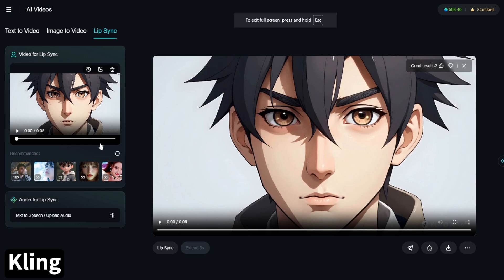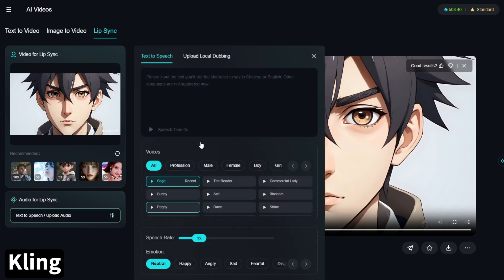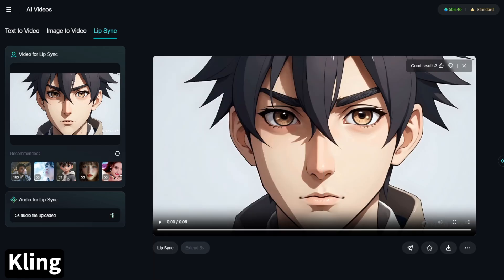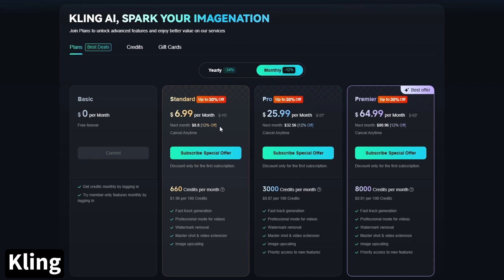To use lip sync in Kling, you need a video that was generated in Kling — text-to-video or image-to-video. In my experience it works better if the character in the original video doesn't appear to be speaking. Once you have the video, click the lip sync button underneath it. You can use their text-to-speech or import your own audio. If the audio is too long, trim it by dragging the beginning or end, then confirm and hit generate. Kling has a free plan, though generations are slower and paid features are limited. Paid plans start at $79.20/year on the standard plan — that's 660 credits/month — or $6.99 for your first month and $8.80/month after.